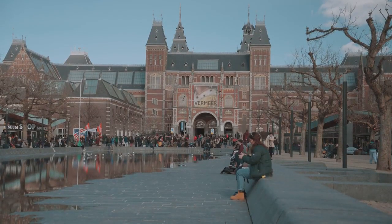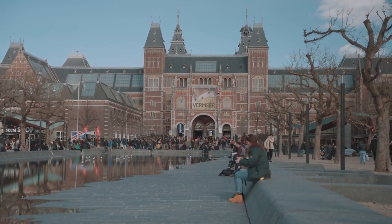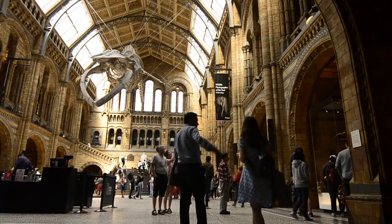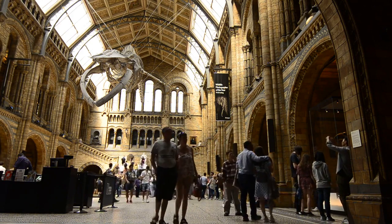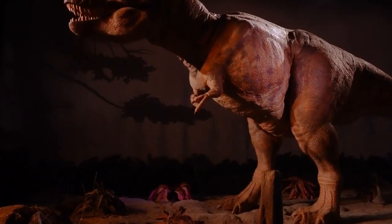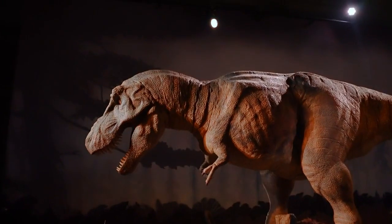At number 7, we have the National Museum of Scotland, a treasure trove of history and culture. From ancient artifacts to interactive displays, this museum offers a captivating journey through Scotland's past. Discover everything from dinosaurs to Scottish inventions, and get lost in the stories that shape the nation.